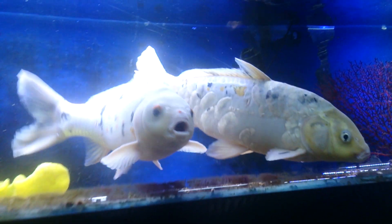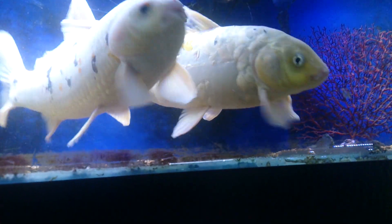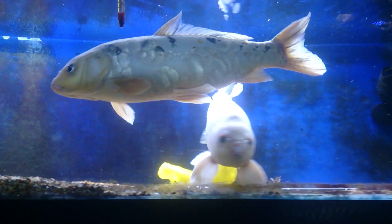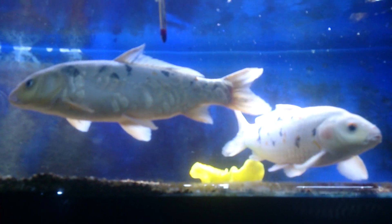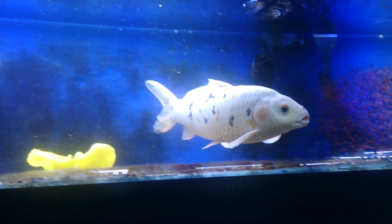Massive! Watch the koi really just vacuum the bottom of the fish tank. They'll suck the gravel in, take any nutrient out of the gravel, and spit it back out. They do that all day long.